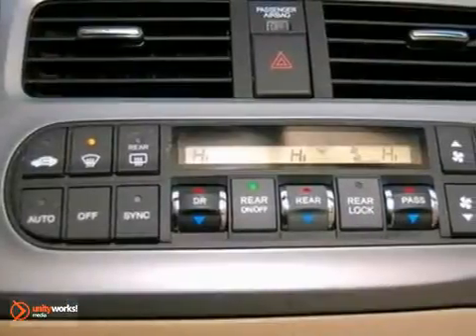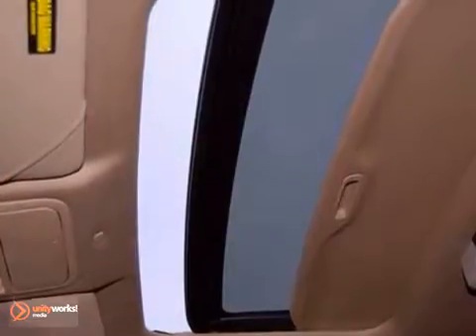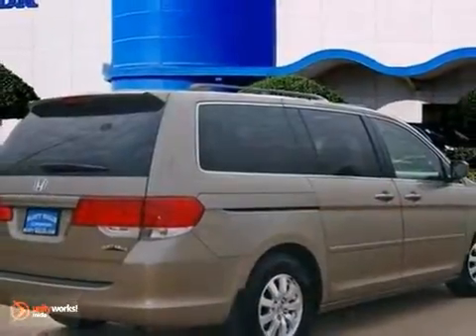This 2010 Odyssey is a minivan best buy. Honda certified pre-owned means you not only get the reassurance of a 12-month, 12,000-mile limited warranty, but also up to a 7-year, 100,000-mile powertrain warranty.